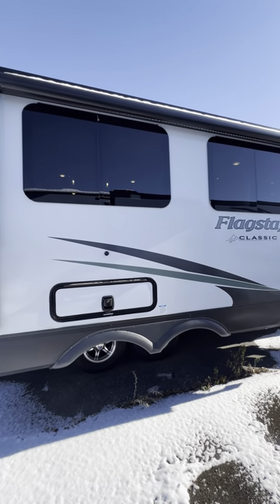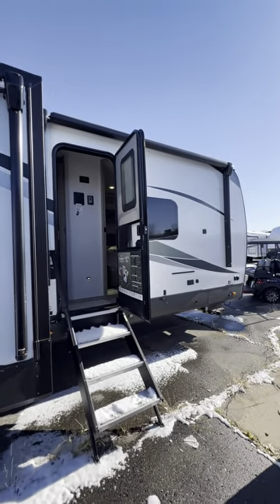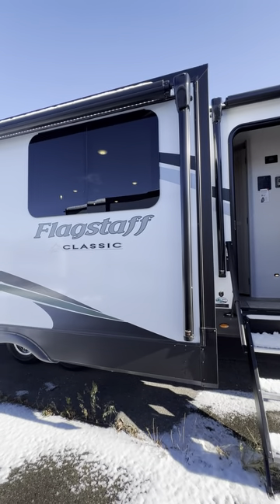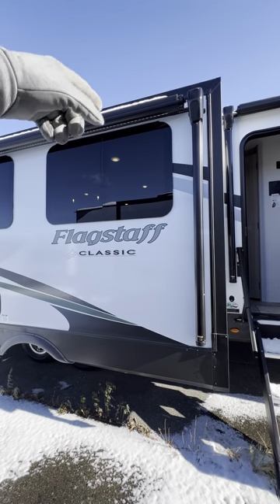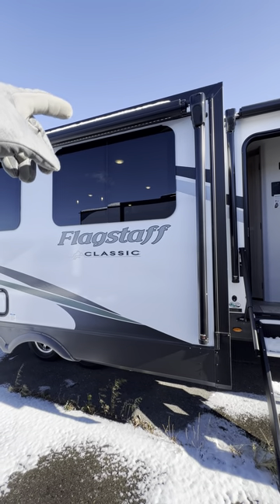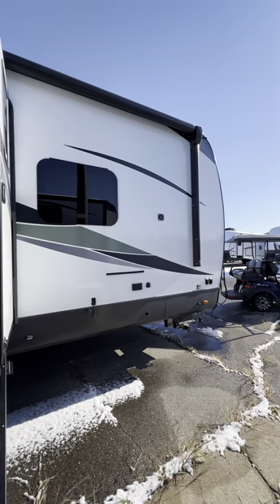You also get Goodyear tires and aluminum wheels. This one comes with two big power awnings outside — two different areas each with 10 feet of canopy space. The awnings even have aluminum covers that protect them while they're stored in, so even with snow on top right now, that aluminum cover is protecting the awning. Very nice — good job, Flagstaff.